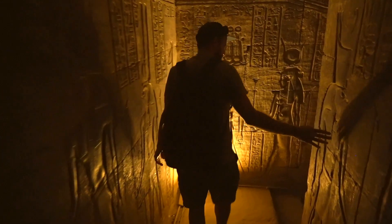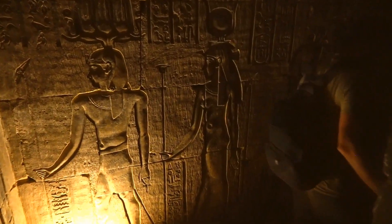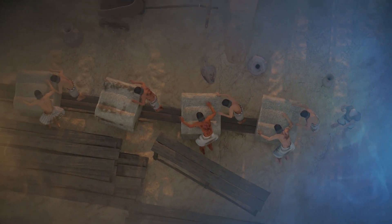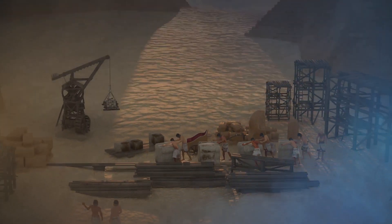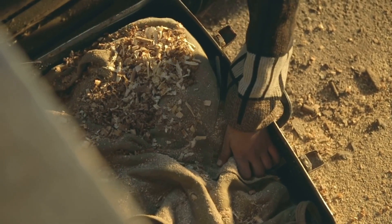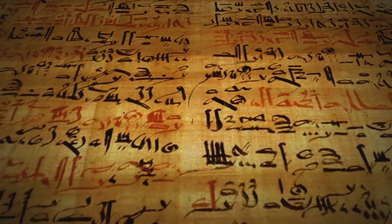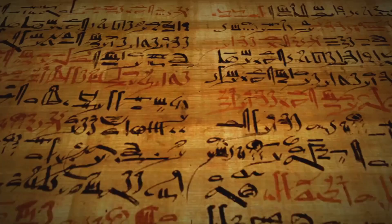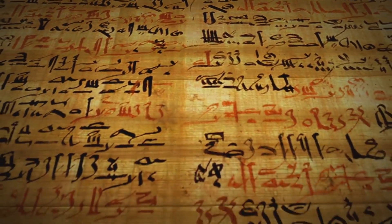Many people have misconceptions about ancient Egyptian technology. The ancient Egyptians were not just primitive builders who relied on manual labour to construct their massive pyramids and temples. They were highly skilled engineers and technicians who developed sophisticated technologies to achieve their goals. They used their knowledge of mathematics and physics to create complex machines and devices, and even developed medical technologies that were well ahead of their time.